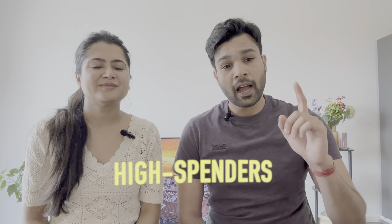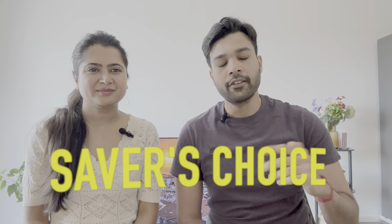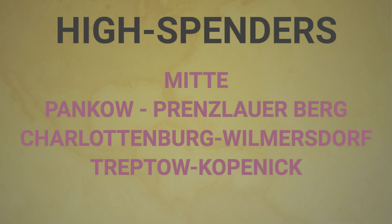These are the four categories we have designed for you. First is High Spenders, second is Tug of War, third will be Budget Friendly, and fourth will be Saver's Choice. Let's talk about the first category: High Spenders. As the name suggests, people who are earning a lot of money and are ready to spend a big part of their salary on rent tend to live in these areas. These areas of Berlin are near to the center and consist of most of the historic spots.